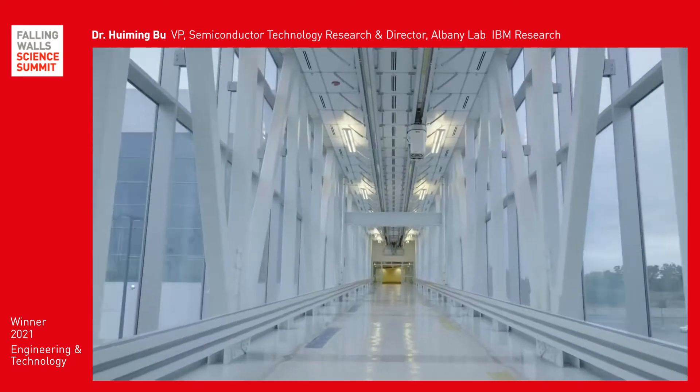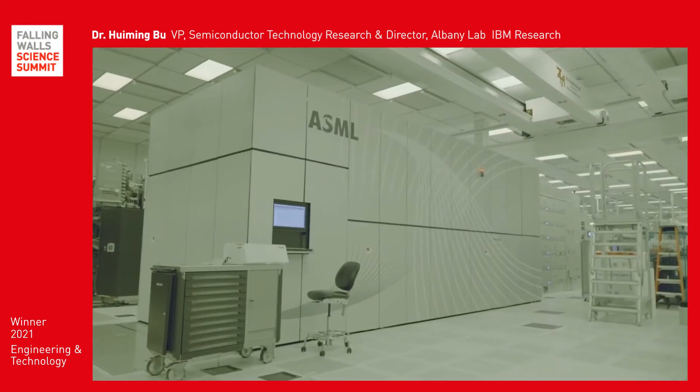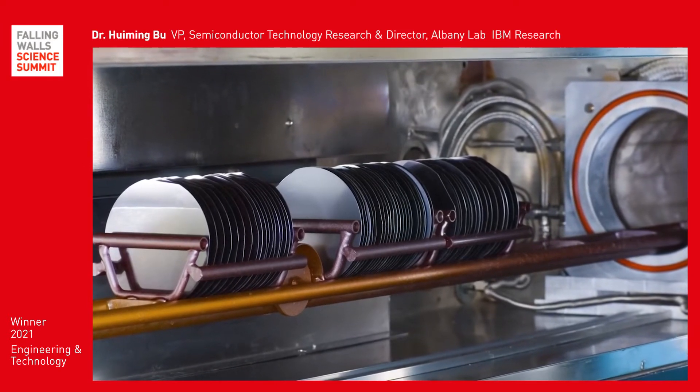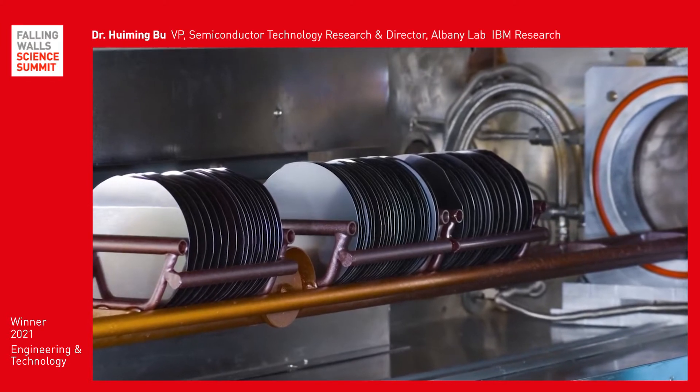Designed and produced by IBM Research at its Semiconductor Research Facility in Albany, New York, this wafer contains hundreds of chips the size of a fingernail, each with 50 billion 2-nanometer transistors.